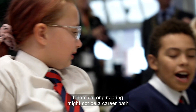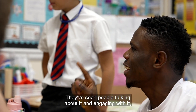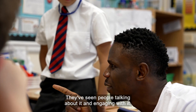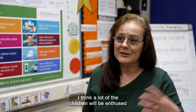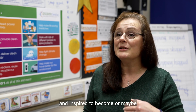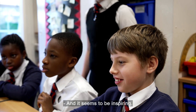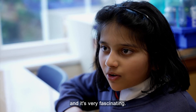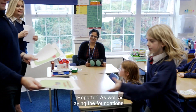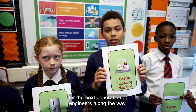Chemical engineering might not be a career path that they've ever thought of before. And now they've seen it for real. They've seen people talking about it and engaging with it, talking about their actual jobs day to day. I think a lot of the children will be enthused and inspired to follow that career themselves. It's a very interesting job to work in and it's very fascinating, as well as laying the foundations for the next generation of engineers along the way.